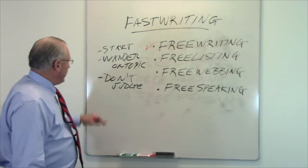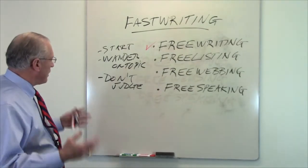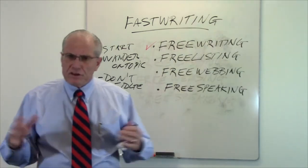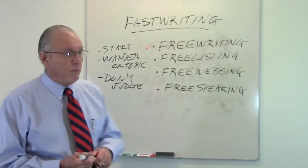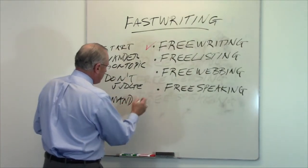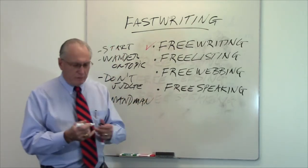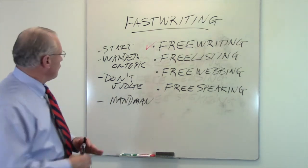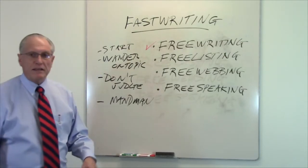So start off writing on number one. You can wander off on the topic, but stay as much as you can on topic, but don't worry about where you go, and don't judge yourself. Those are the three things we tell people to do when they write. The fourth one is to let the madman inside you run — this comes from an article in Writer's World. Let yourself go as fast and as far and as furious as you want. Start writing, one rough topic, don't judge, let the madman inside you write.